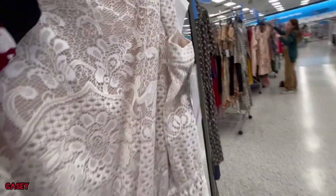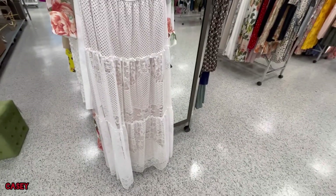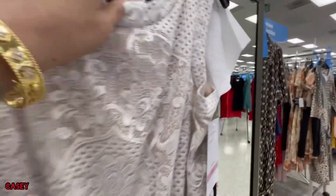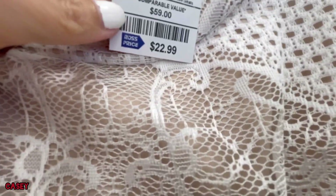Then we have this one — very long and pretty. This is $22.